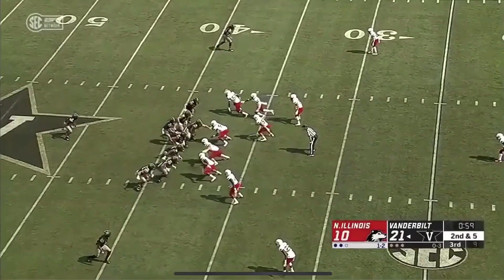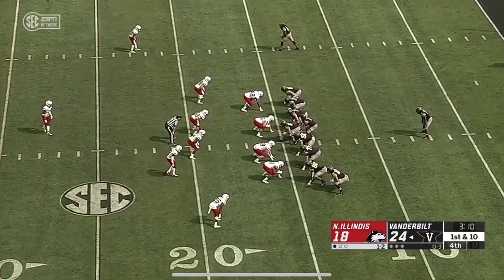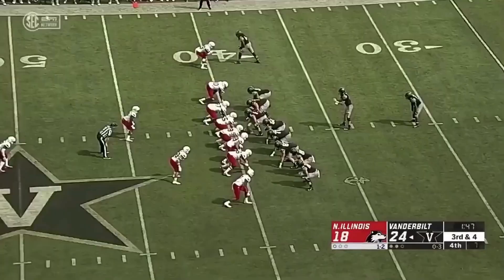Hand off. Big hole. Keyshawn Vaughn up over 100 yards with that carry inside the 15-yard line. Over 100 yards today. They'll hand it to him off the left side — stays on his feet, out over the 30, still driving. Finally stopped around the 32-yard line.